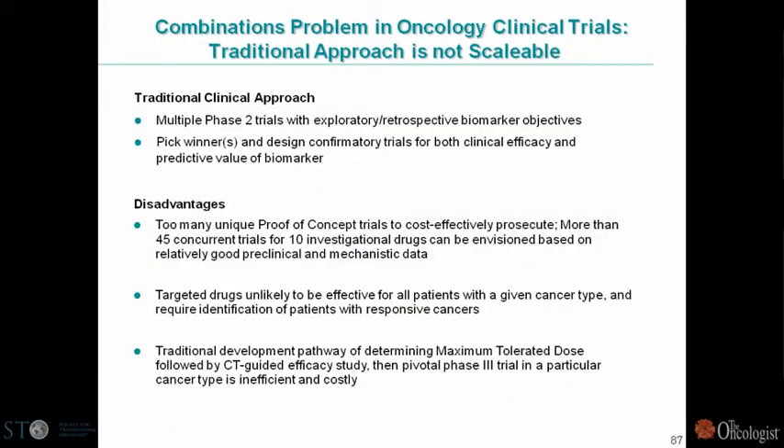This can be called a combinations problem. The traditional clinical approach of multiple Phase 2 trials with exploratory or retrospective biomarker objectives really doesn't work — there are too many such proof-of-concept trials to prosecute cost effectively. For example, if you have ten new drugs in a field, that gives you about 45 concurrent trials, without biomarker enrichment strategies. Targeted drugs are unlikely to be effective for all patients in a given cancer type, so there's a multiplier when finding predictive subgroups.